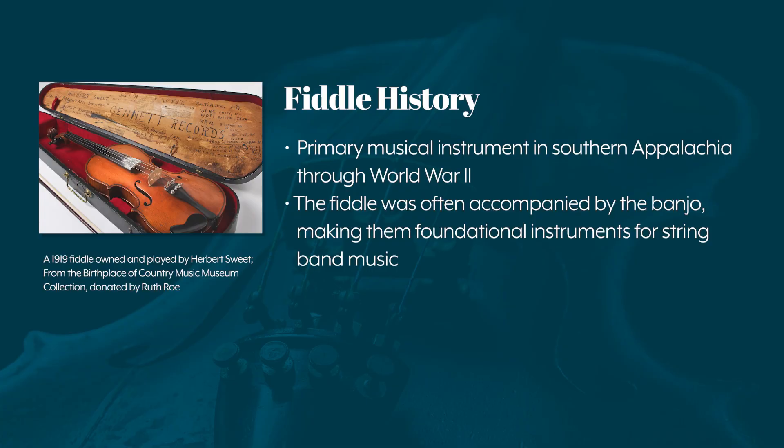Despite the instrument's common association with white rural musicians, a strong African-American fiddle tradition developed in the 19th century. Native Americans and Mexican-Americans also explored their own fiddle styles in the Southwest. The fiddle was the primary musical instrument in Southern Appalachia through World War II, and was often accompanied by the banjo, making them foundational instruments for string band music.